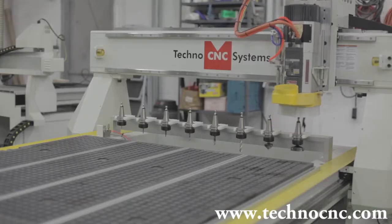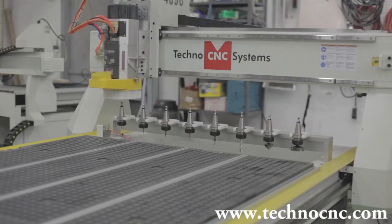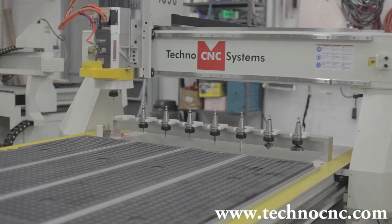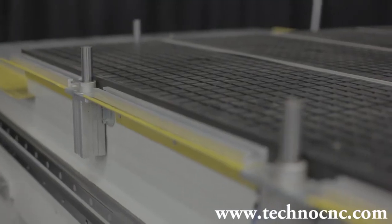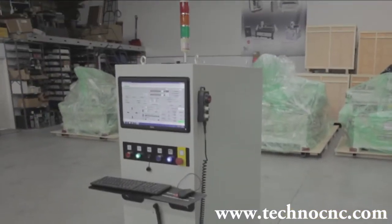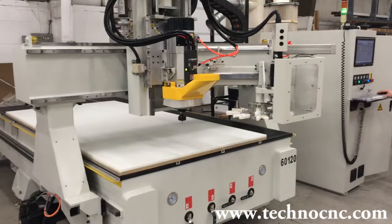The HDS comes complete with a 12 position power tool changer, vacuum hold down system, material placement stops, and features a high powered AC servo industrial controller, providing the speed and power for demanding production requirements.